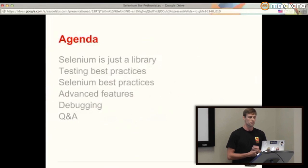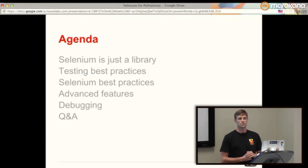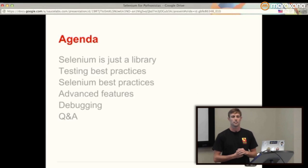The point is Selenium right now. In the agenda, first of all, I want to kill the myth that Selenium is a voodoo magic complicated thing — that it's really unreliable and you don't want to deal with it. Selenium is just a library. It's up to any Python developer to use it or not. It's simple to use, it's reliable, and pretty much every big player on the internet nowadays is using Selenium to drive client-side JavaScript tests. We're going to talk about testing best practices, Selenium best practices, some advanced features, and then open it for Q&A.